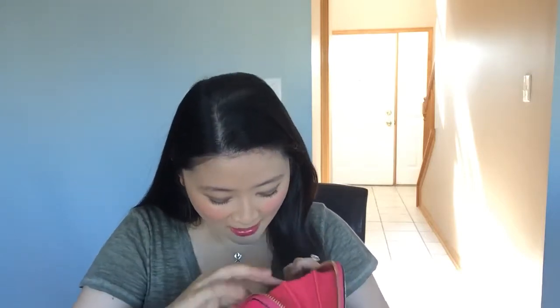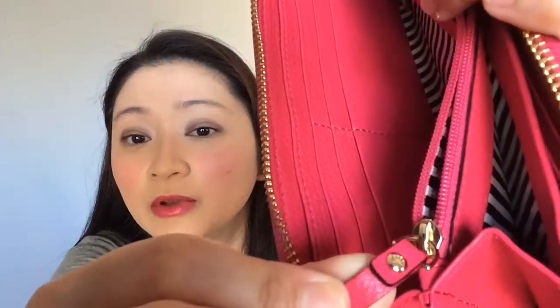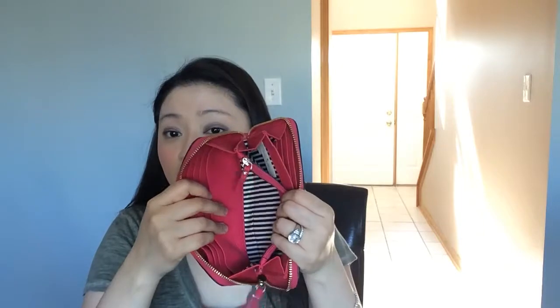This has twelve card slots — six here and six here — a big compartment here in the back, a really big compartment here, another big compartment here, and this is a zipped compartment. I had two diamonds in there — I didn't know that. Look how beautiful that is — it has the spade on it.